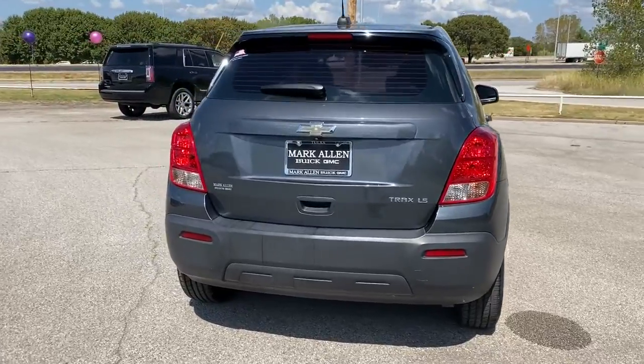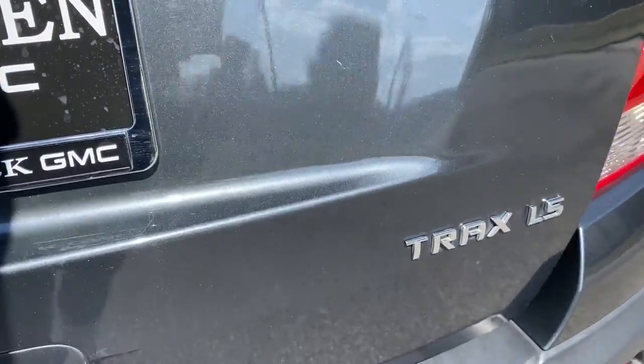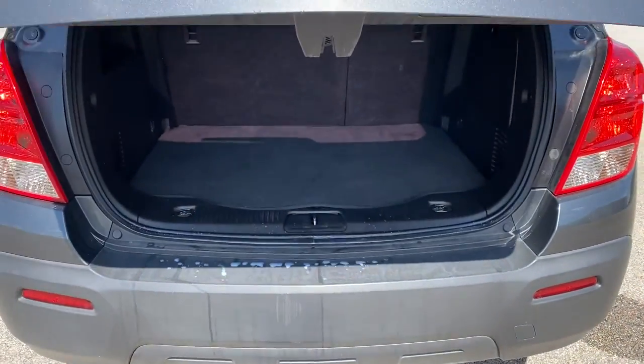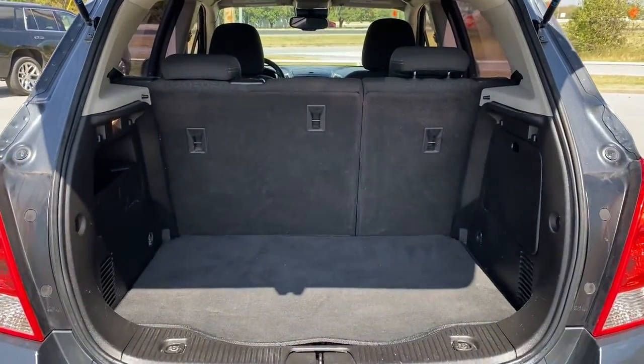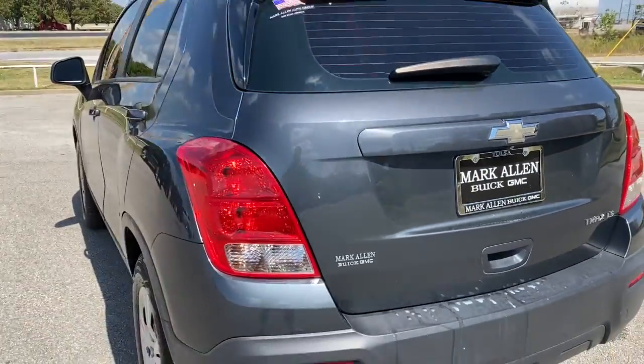These are just some of the great options this vehicle comes with: electronic stability control, trip computer, power windows, bucket seats, power steering. Keep it simple, safe and fun with the Trax. Drive it today.